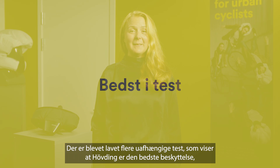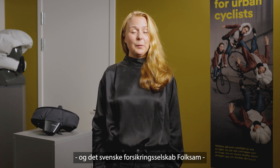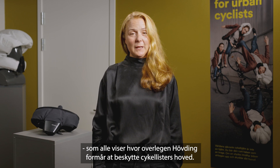Independent tests have shown that Hövding offers the best protection when it comes to shock absorption. Stanford University, the University of Strasbourg, and the Swedish insurance company Folksam have made several tests, and every one of these tests shows Hövding's superior protection.